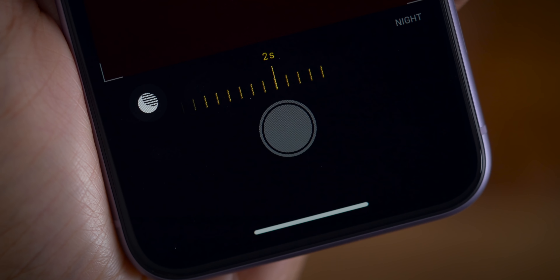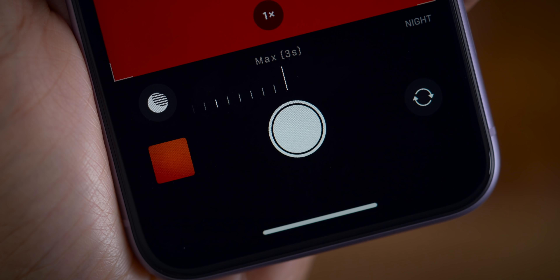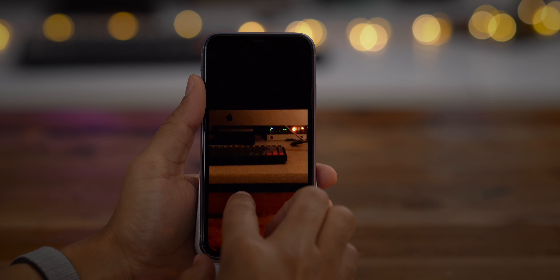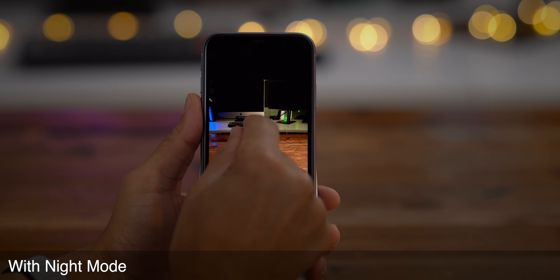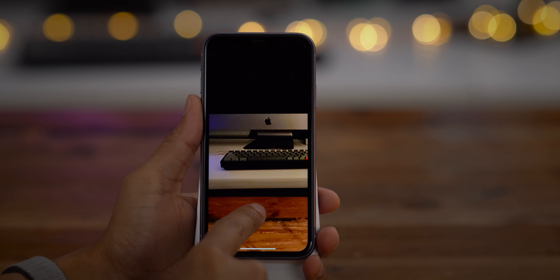My biggest takeaway from Night Mode is that, while it's impressive, it's not magic. You still need a source of light for Night Mode to work properly, and you'll still need to hold your iPhone as still as possible so it can capture photos using a longer exposure than you'd normally associate with smartphone photography. In the end, Night Mode can produce some really fantastic shots both indoors and outdoors, but it can also result in shots that are virtually unusable.